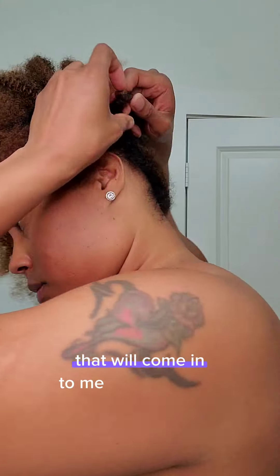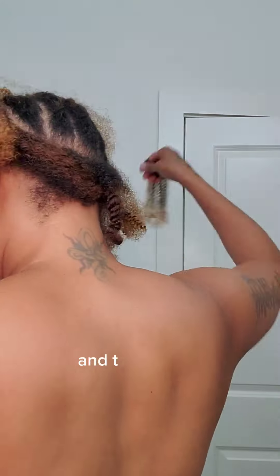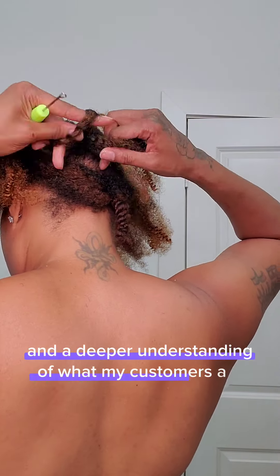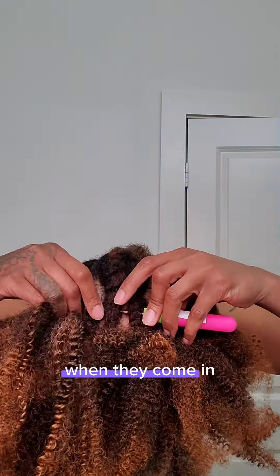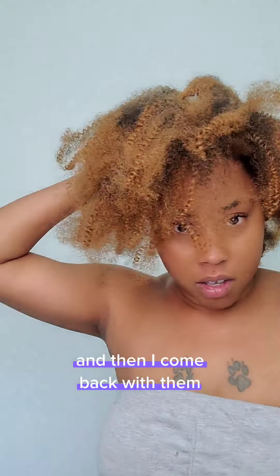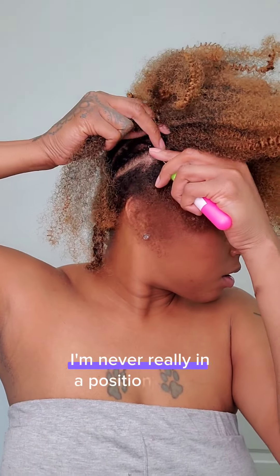As a now-retired hairstylist, I had so many customers come in with hair loss issues wanting answers. I used to give them a quick weave and tell them to take biotin because I didn't know better. Now I have so much more knowledge and a deeper understanding of what they're dealing with. I can identify what type of hair loss they have when they come in, and if I don't know, I ask for a day to research and come back with an answer.